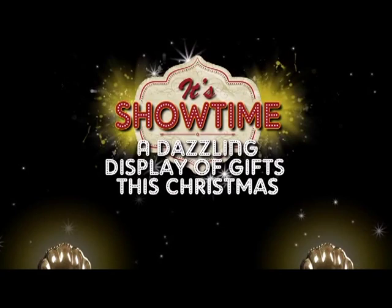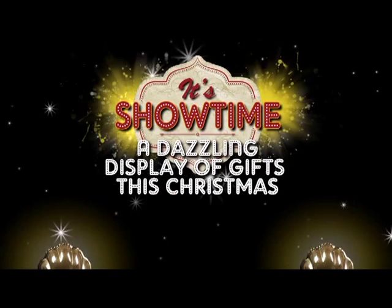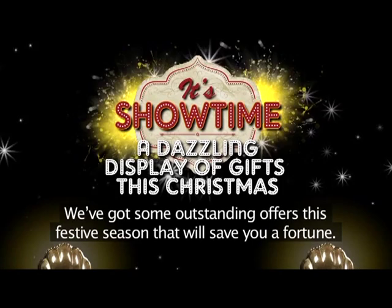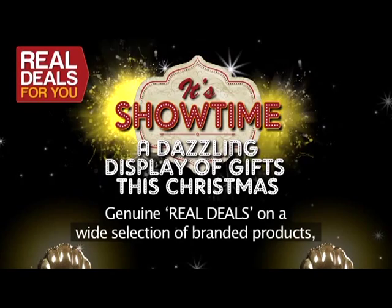It's showtime — a dazzling display of gifts this Christmas. We've got some outstanding offers this festive season that will save you a fortune. Genuine real deals on a wide selection of branded products with many items half price or even better. Please take a moment to see some of our exciting offers. There's something for everyone, including many brand new and exclusive products.